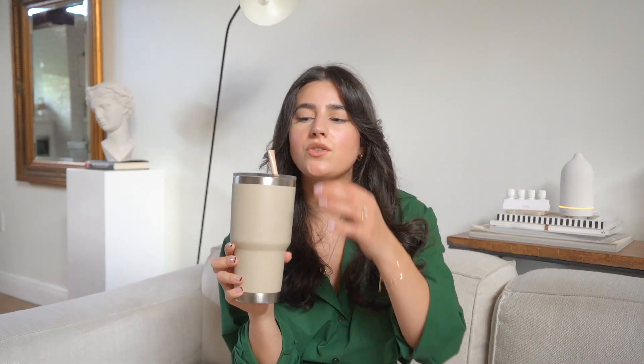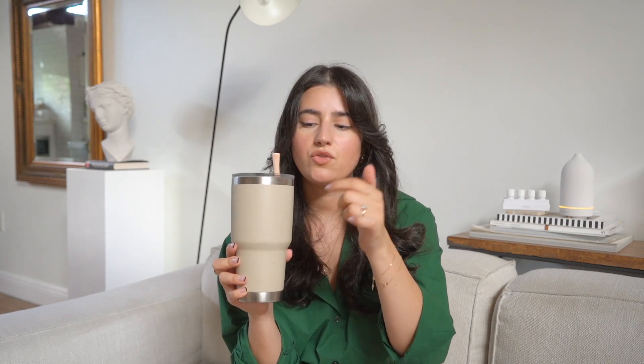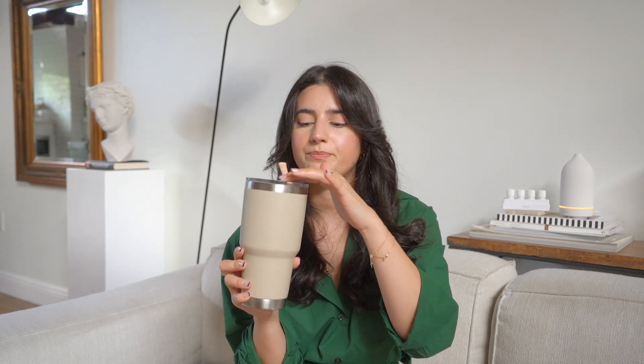I'm going to include this in every single one of these videos — a Yeti tumbler with the straw. I'll also link the straws specifically: the little silicone straw with the wide tip so the person doesn't get wrinkles around their lips. They'll thank you later. If the person doesn't have an emotional support water bottle yet, put them onto it and they'll thank you.